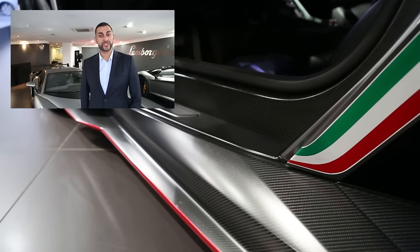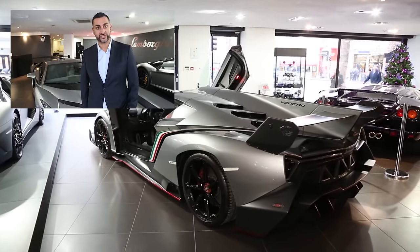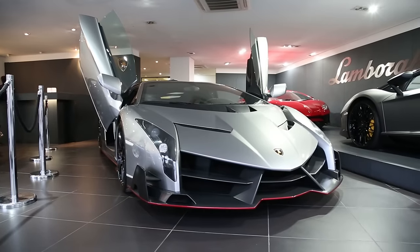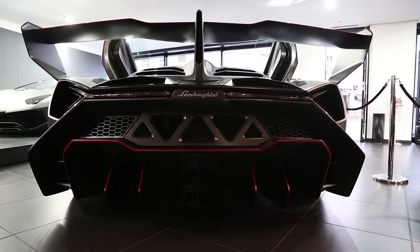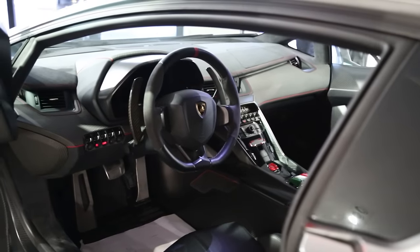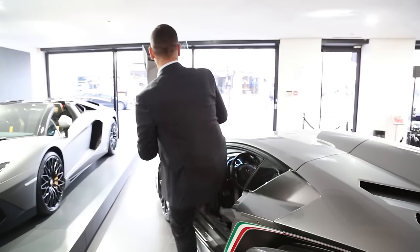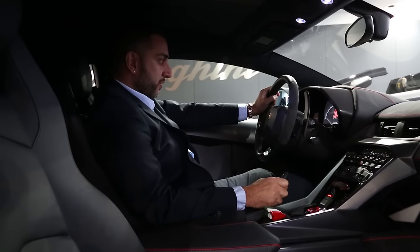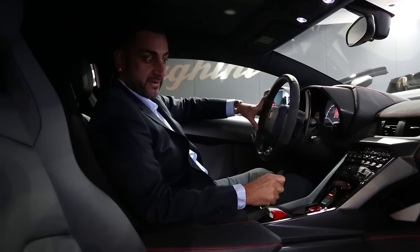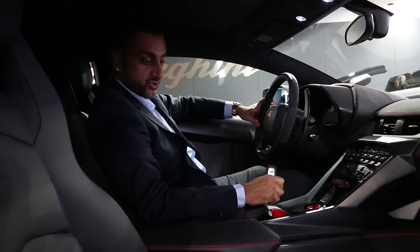The Lamborghini Veneno was launched in 2013 at the Geneva Motor Show as part of the anniversary celebrations. Inside the vehicle - I've owned a couple of Lamborghini Aventadors in the past - sitting in it, the seats are from the Aventador.